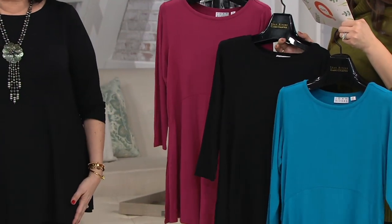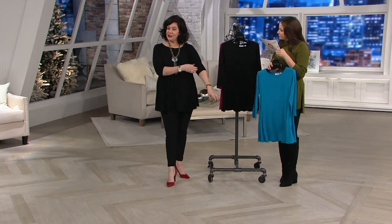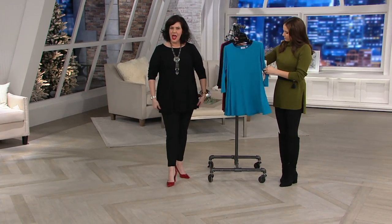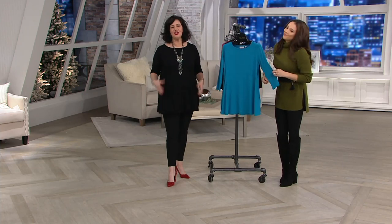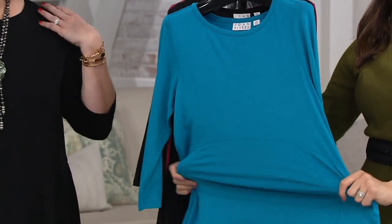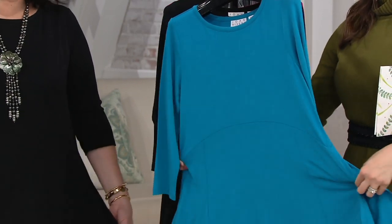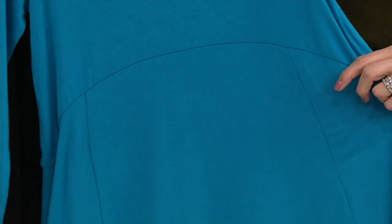I'm obviously wearing it in the black. I love the fact that it's got a three-quarter sleeve, but still durable — stays up. This jersey knit is so cool to the touch, stretchy, and just super comfortable. It's a really easy-to-wear fabric, especially if you do live in warmer climates year-round.